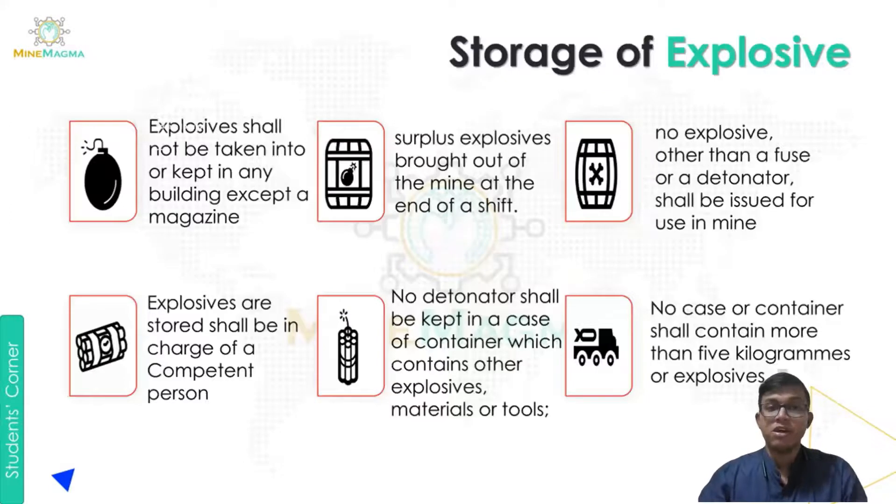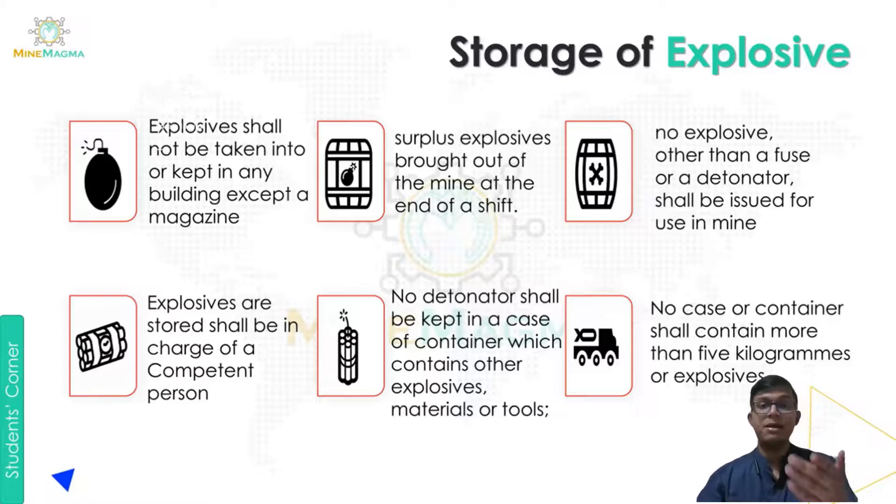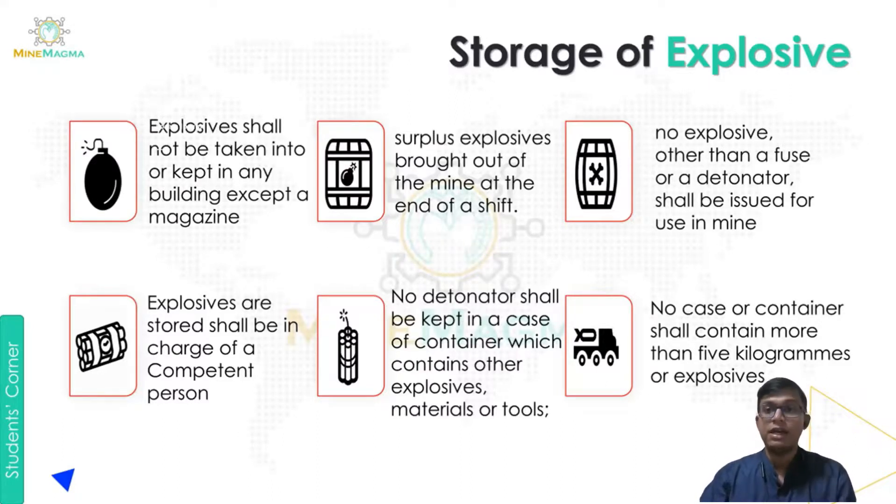Next is the storage of explosives. Explosives shall not be kept in any building except a magazine — a magazine is a place where all explosives are stored with special parameters and conditions. Surplus explosives brought out of the mine at the end of a shift means that after mine work, any extra surplus explosive remaining in the mine should be brought out after the shift ends. No explosive other than a fuse or a detonator shall be issued for use in the mine — no flame powder or other materials. These are strict guidelines that must be followed.